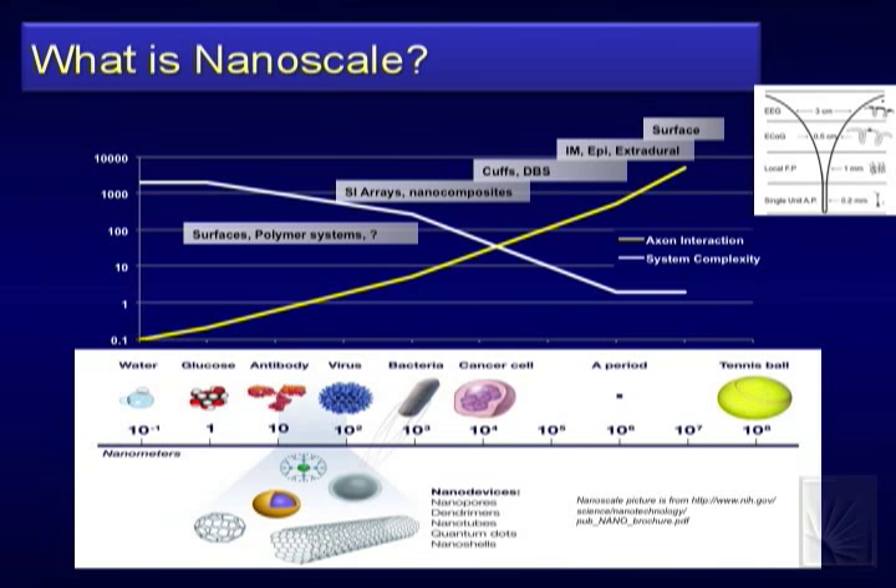To illustrate: if I'm down at the sub-neuron scale, I'm working with water, glucose, and the proteins themselves — components of the neuron. As I move out, it's the neuron itself, getting to the 200-nanometer scale for one neuron, one contact. All the way up to what we currently do — surface stimulation interacting with thousands of axons. This gives an indication of the levels and number of axons we potentially interact with.